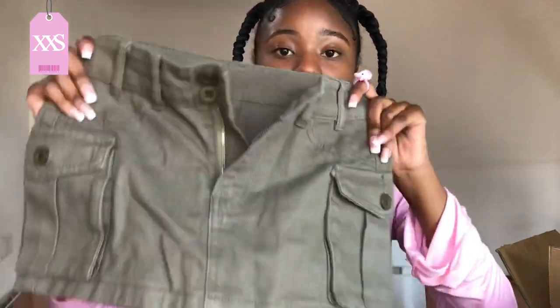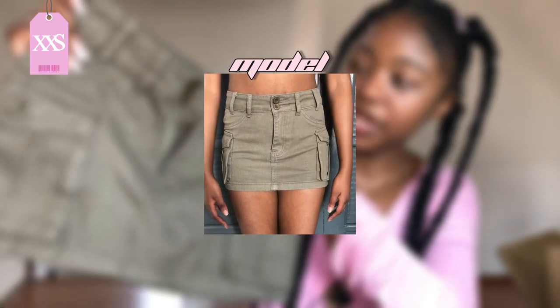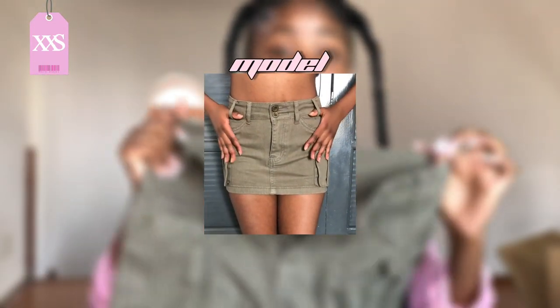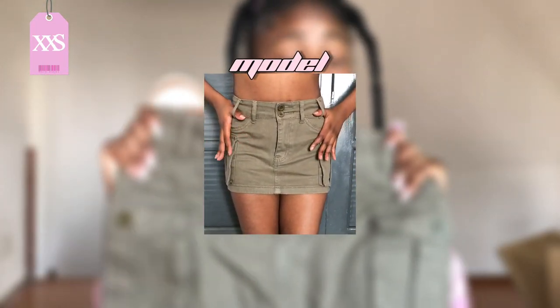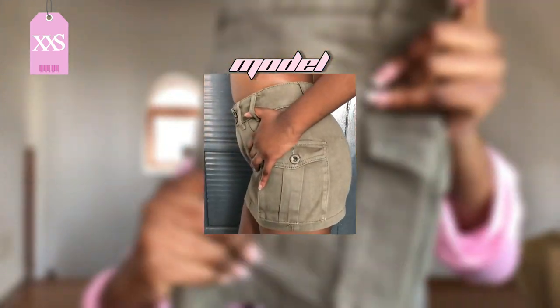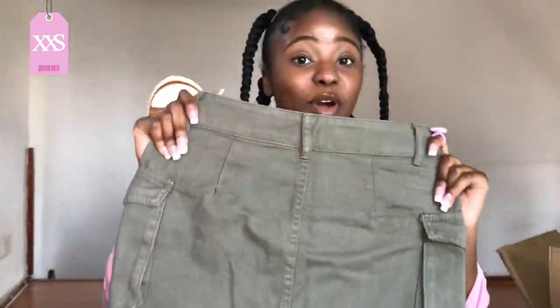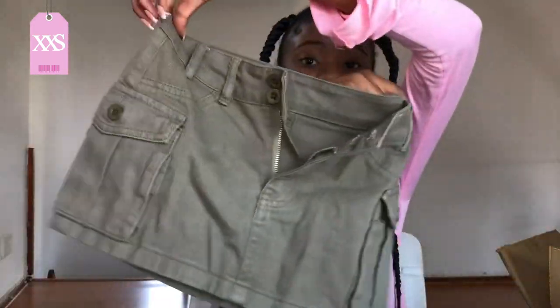The next item is from the Shein Petite section — this cargo skirt in army green. You know you need a cargo skirt! The material is very strong and not stretchy at all, so definitely get your original size. It's quite short, so if you're not into short skirts this might not be for you, but it's really cute.